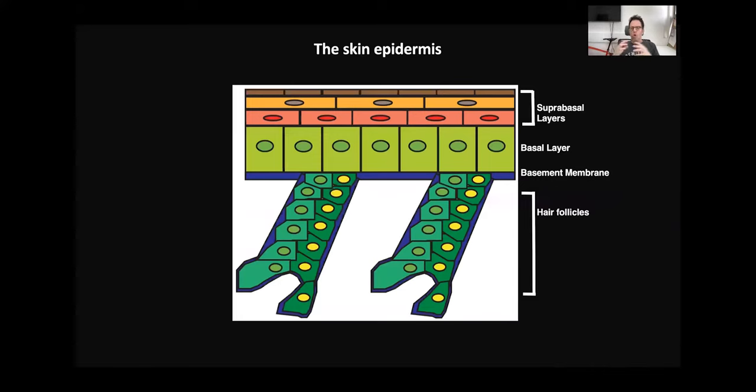We wanted to explore the role of Thymosin Beta-4, and our favorite test tube is the skin epidermis. This is a stratified epithelium that functions as a barrier — namely, it keeps pathogens outside of the body and precious fluids inside the body.